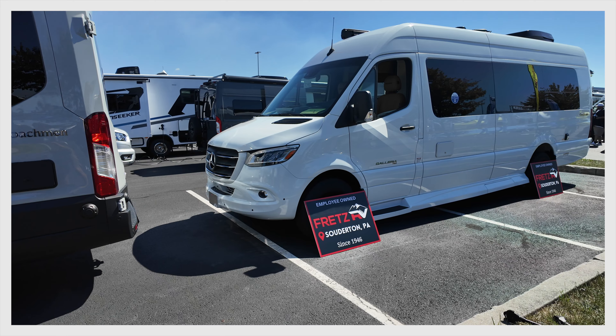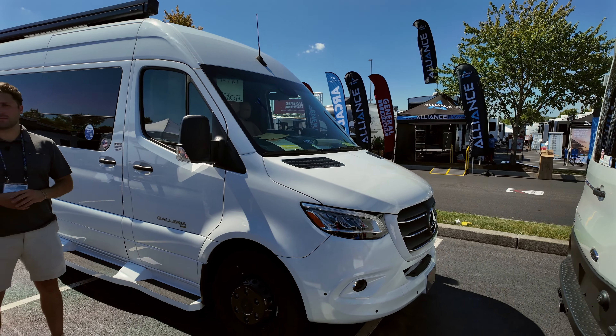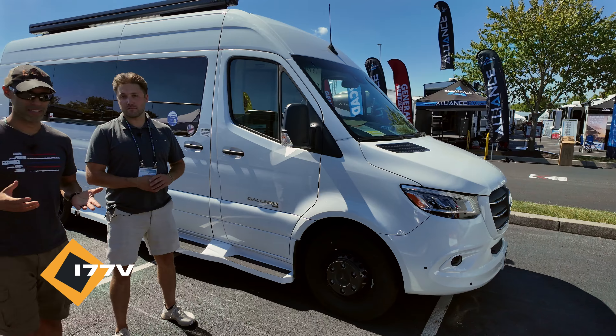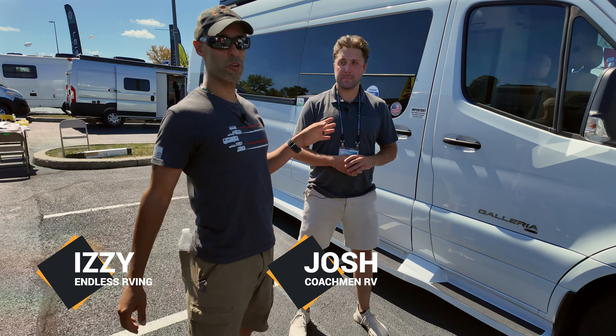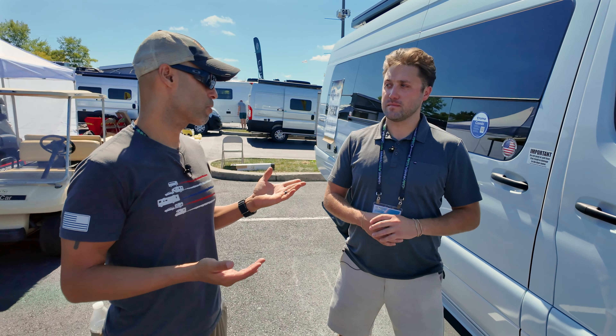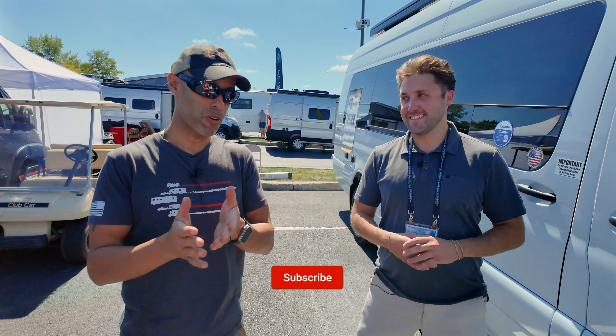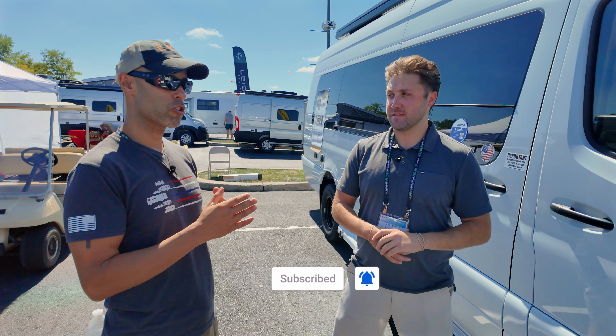One of the big movements in the RV industry is the Class B segment, and we are here with Josh from Coachman. There's a very special RV here — this is the Galleria, one of the top Class B's in the industry. You're the resident expert. People are going to want to hear why this Galleria and what you've done in this unit that makes it so unique.